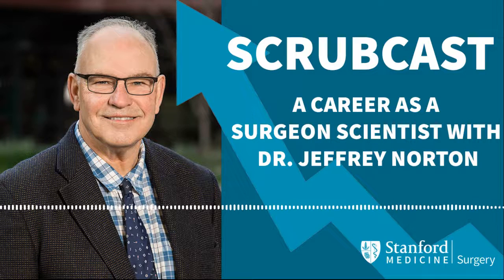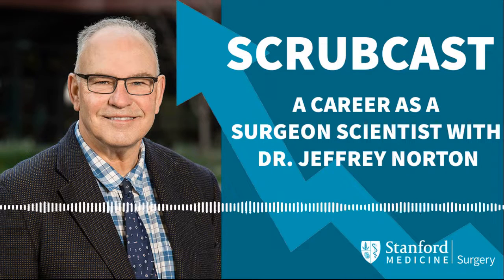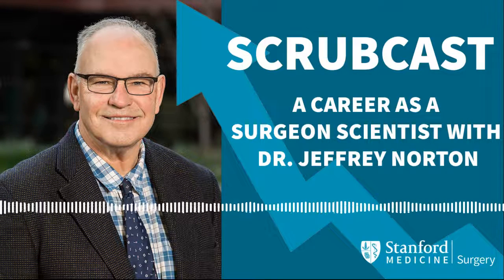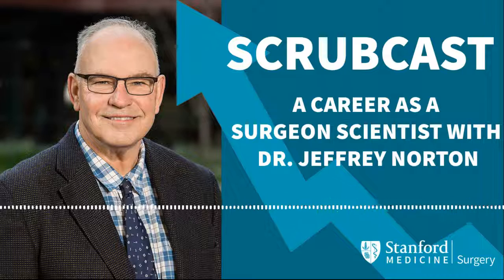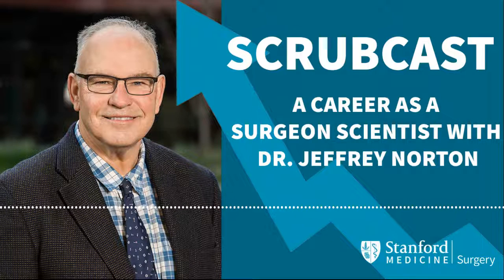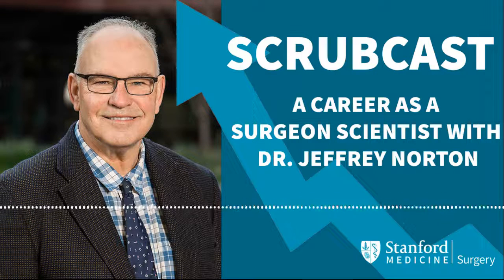Thank you so much for coming on the show — we'll see you at Festschrift in about a month. And that brings us to the end of another episode. If you like Scrubcast, we hope you'll tell your friends and subscribe wherever you get your podcasts. Scrubcast is a production of Stanford University's Department of Surgery. Today's episode was produced by Rachel Baker. The music is by Midnight Rounds and our chair is Dr. Mary Hahn.